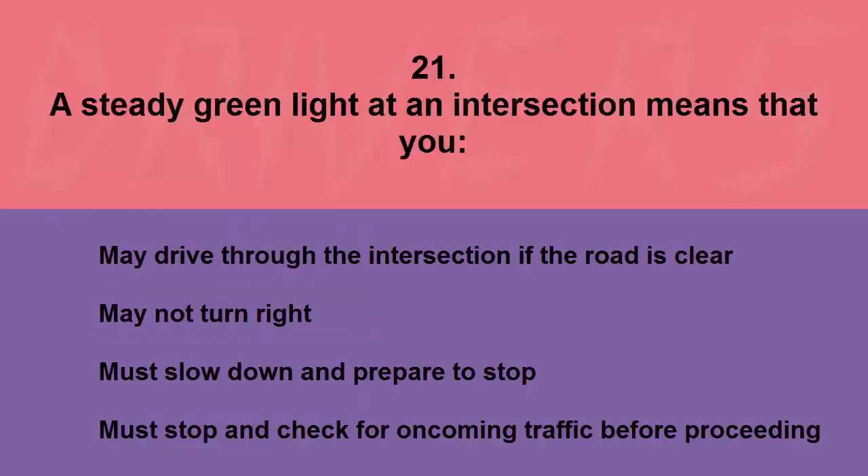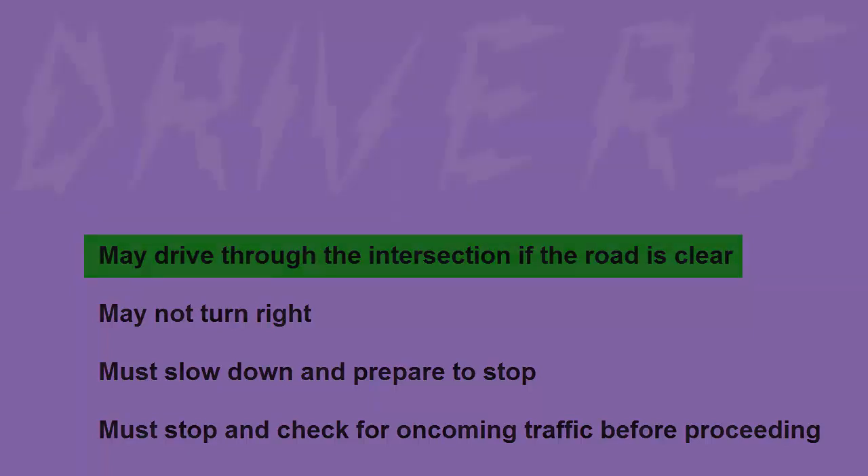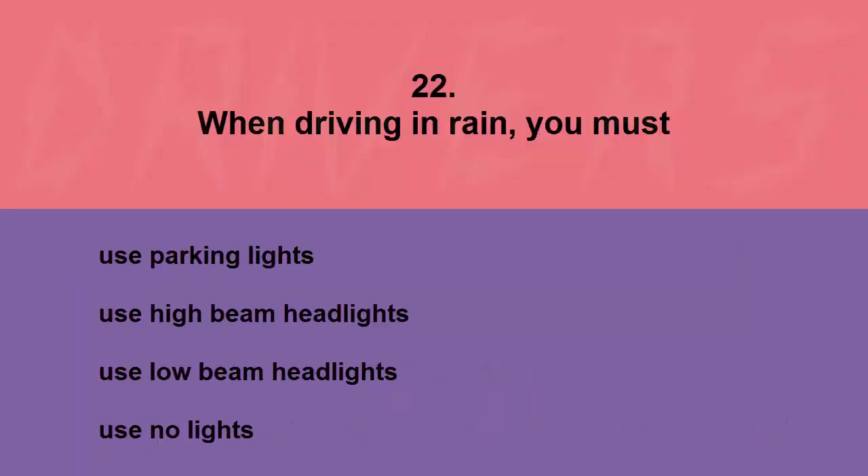A steady green light at an intersection means that you: may drive through the intersection if the road is clear, may not turn right, must slow down and prepare to stop, or must stop and check for oncoming traffic before proceeding. The correct answer is may drive through the intersection if the road is clear.